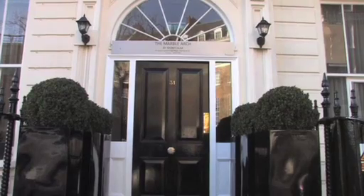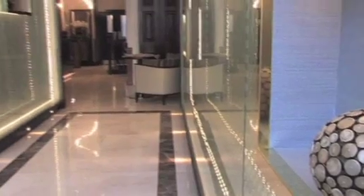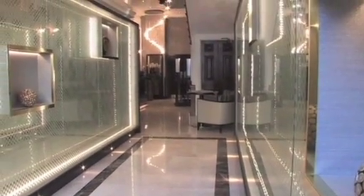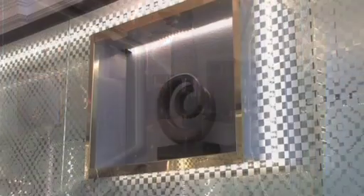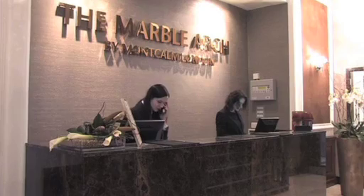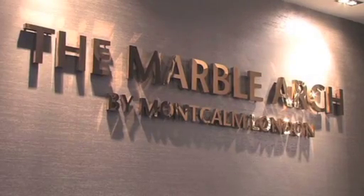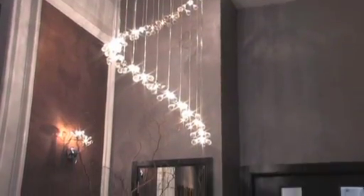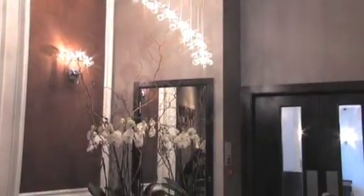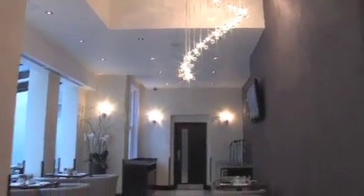From the moment you step inside the Marble Arch by Montcalm, you will definitely get that wonderful reassuring feeling that you are staying in a place which is sumptuously decorated from the very top to bottom. This hotel, a beautiful luxury boutique townhouse, is truly in a league of its own. The staff who work here are not only professional in their duties but extremely warm and friendly. This is definitely an environment that cares about guest satisfaction and prides itself on wanting to see their valued customers very happy.